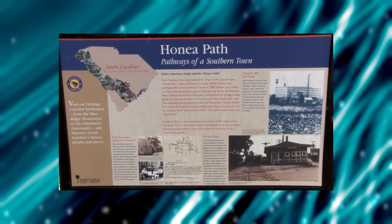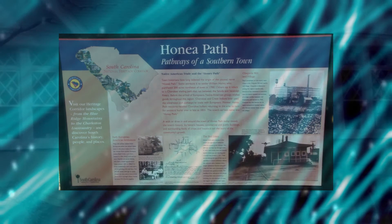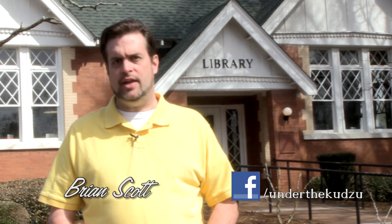As part of the original terms of the grant, the Honeypath Library Association still continues to raise and contribute $500 per year to support the library. Who won the contest between Carnegie and Rockefeller to see who could donate the most money? Carnegie died in 1919. Rockefeller continued donating money to causes until he died in 1937. I'm Brian Scott with more history coming up next week right here under the Kudzu.